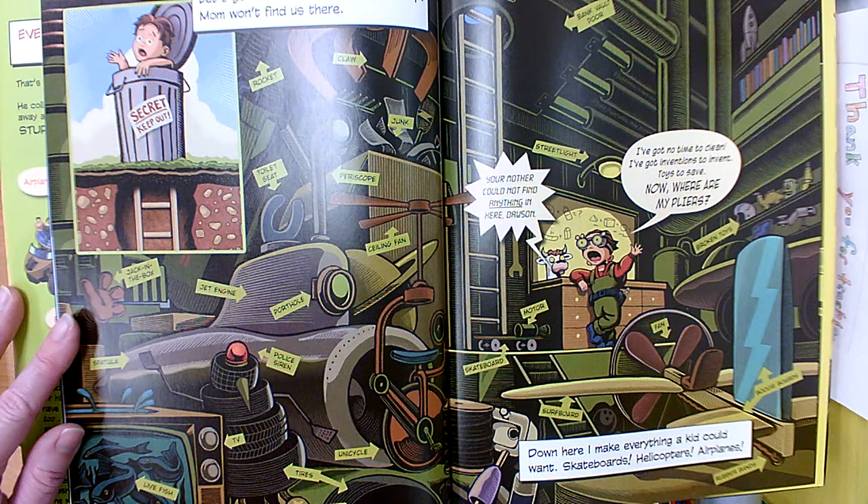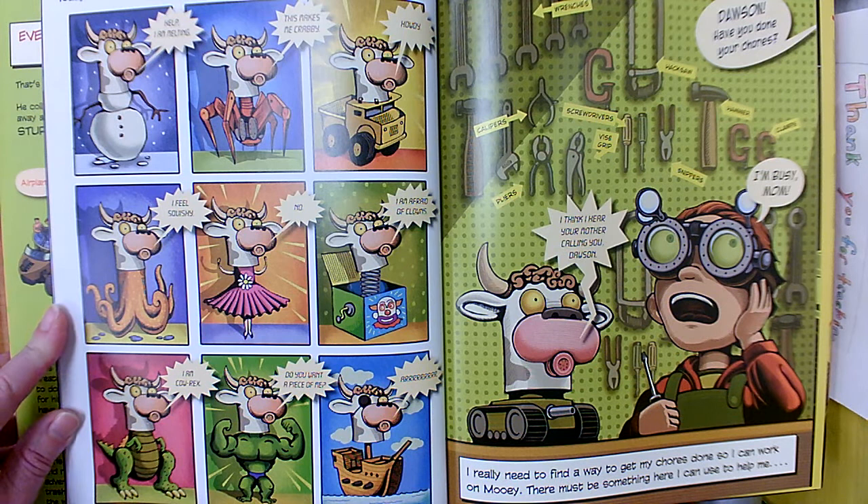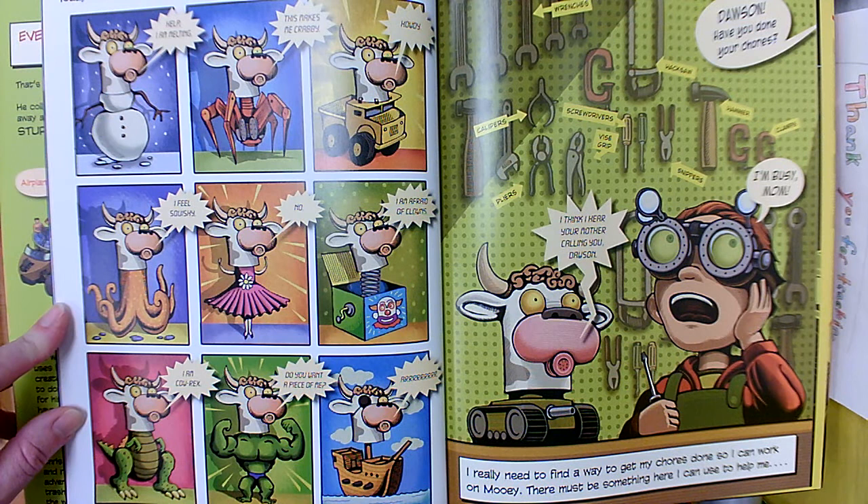Down here I make everything a kid could want: skateboards, helicopters, airplanes. Today I'm trying out some new bodies for Mooie. I like to experiment. So the talking cow head is called Mooie, and Dawson is trying out some new bodies for him.